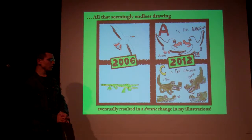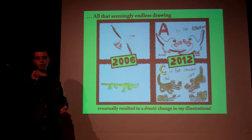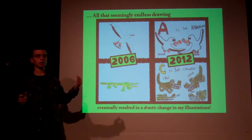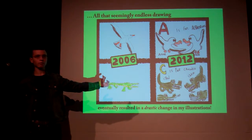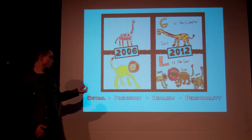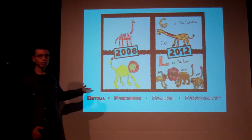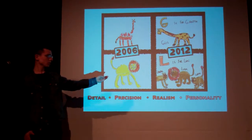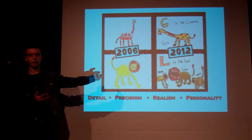All the drawing eventually resulted in quite a drastic change in the quality of the sketches — more quality and detail, precision, realism, and personality.